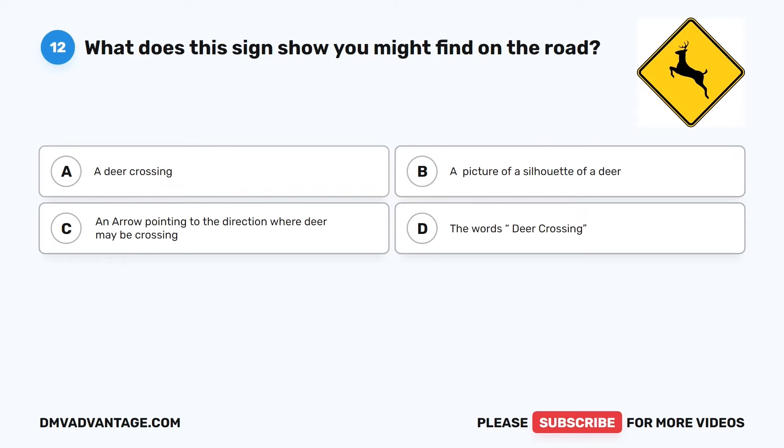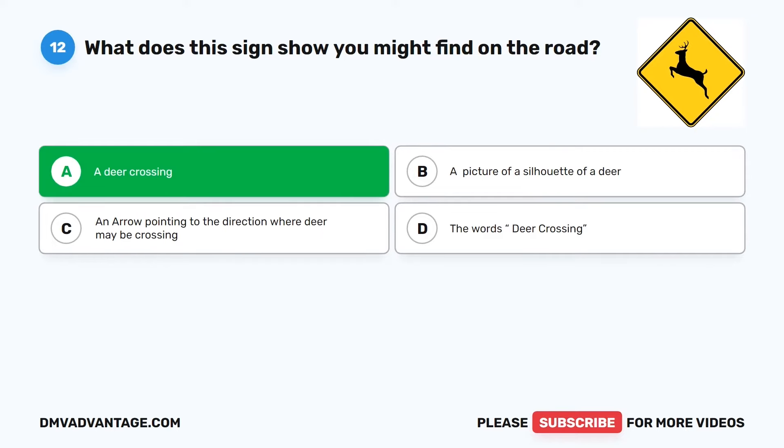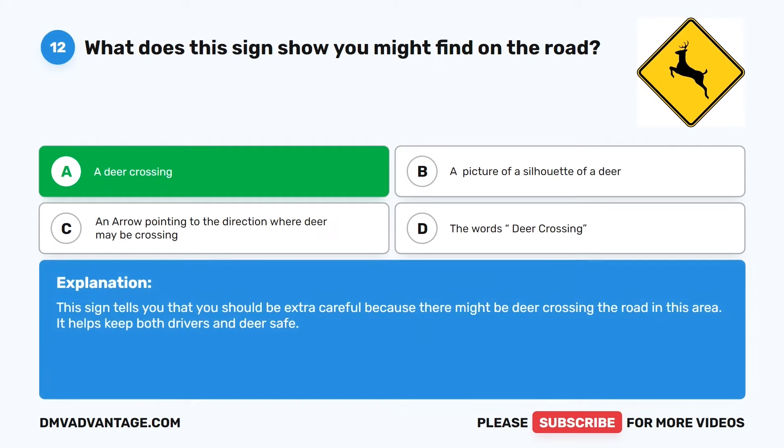Question 12. What does this sign show you might find on the road? The correct answer is A: A deer crossing. This sign tells you that you should be extra careful because there might be deer crossing the road in this area. It helps keep both drivers and deer safe.